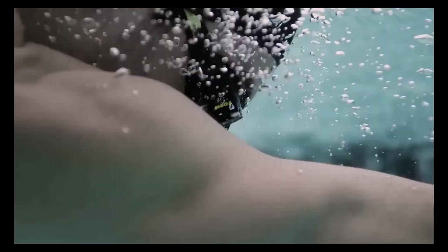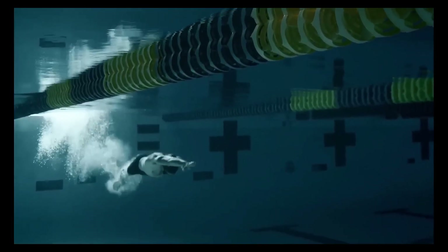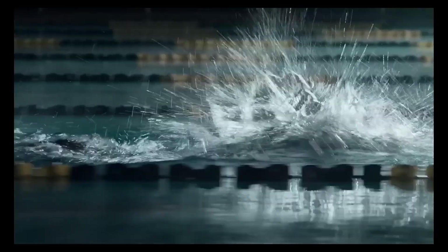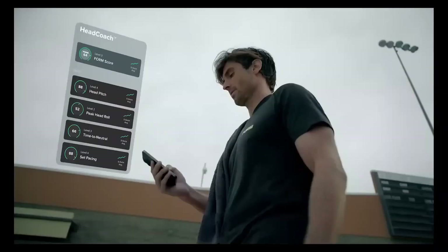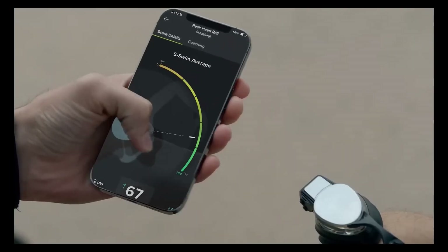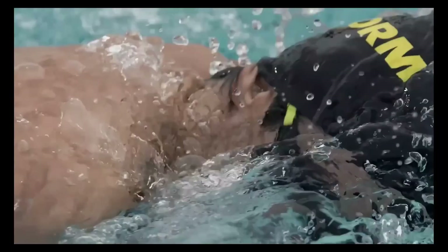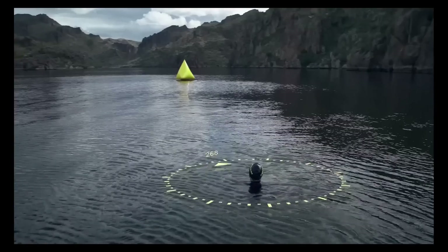upgraded eye seals for better comfort, and a built-in heart rate monitor on the strap, they are engineered for peak performance in the water. Compatible with both iOS and Android, swimmers can sync their workouts to the Form app and connect with platforms like Strava. Whether training for competition or aiming for smarter swim sessions, the SmartSwim 2 delivers a powerful boost right before your eyes.